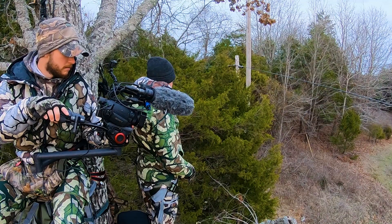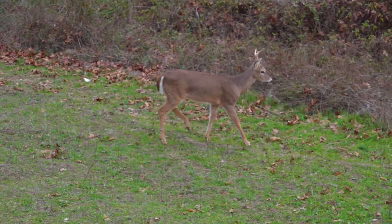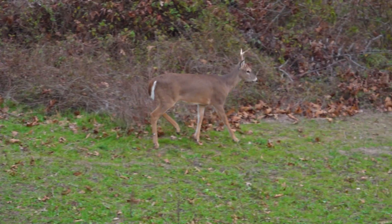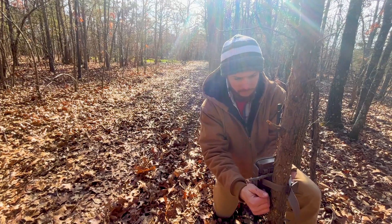I'm a guy that likes to leave my Moultrie Mobiles out year-round. Still hunting season here in Missouri, we go to January 15th and some states closed at the end of December. Some states are open into February. But I'm leaving my trail cameras out year-round to learn more.